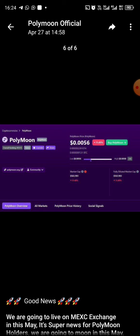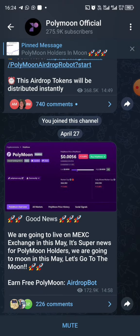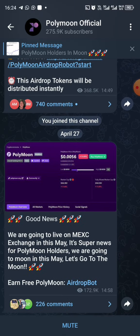I'm going to be sharing how to earn PolyMoon for free and withdraw it into your Trust Wallet and save it there until it is listed on the exchange. I'm going to be telling you guys exactly when it's going to be listed — today it's going to be listed.